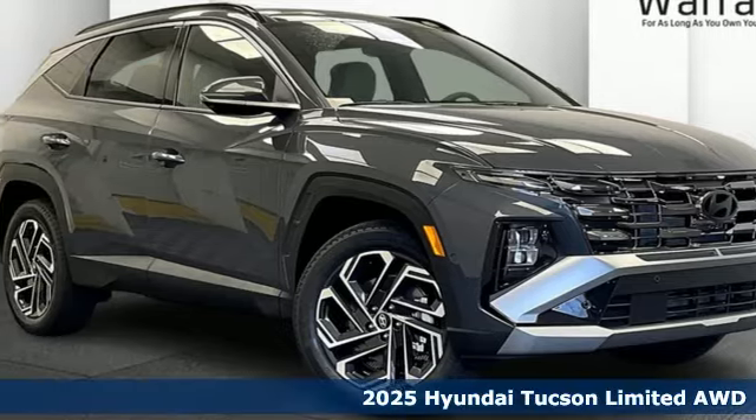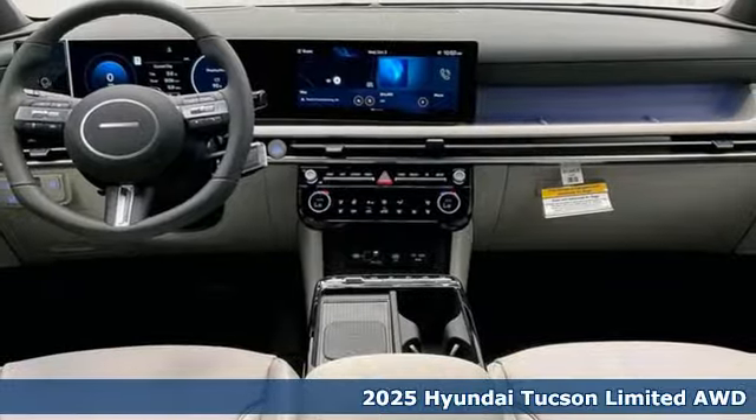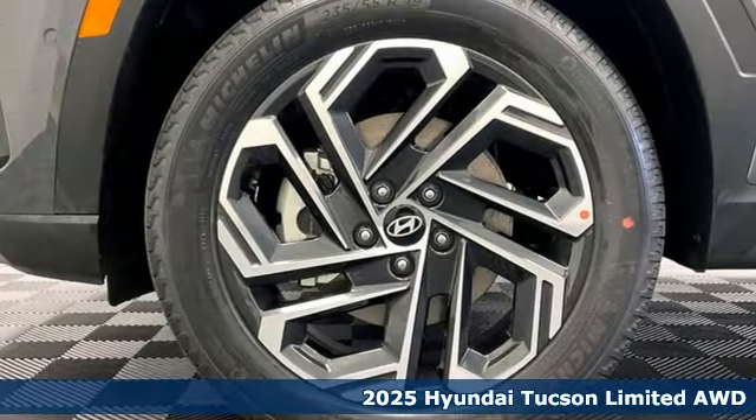It's a new 2025 Hyundai Tucson, a striking compact SUV with flexible support for cargo carrying, carpooling, and comfortable commuting.